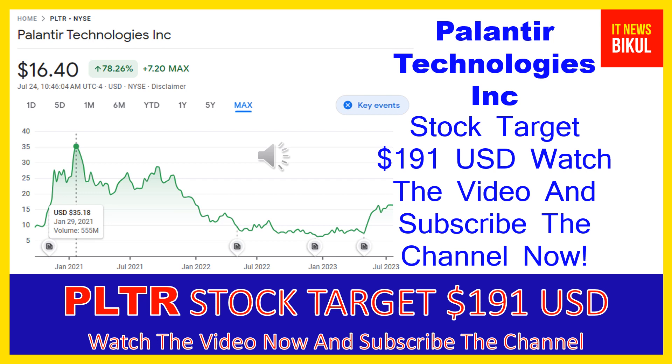The number of employees working at this company is above 3,800 and the company is headquartered in Denver, Colorado, United States.